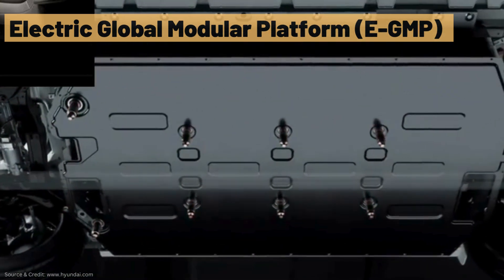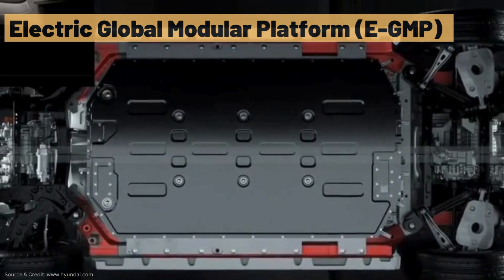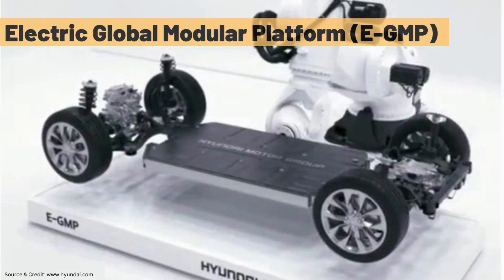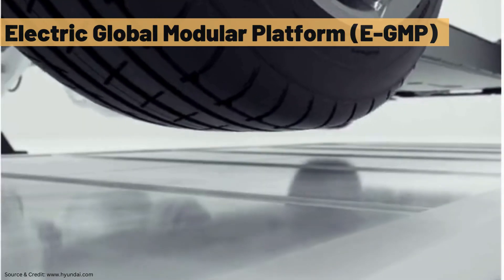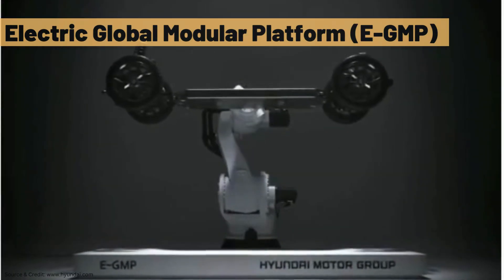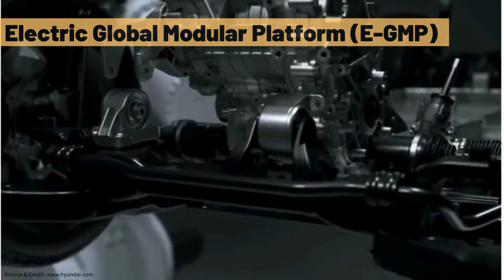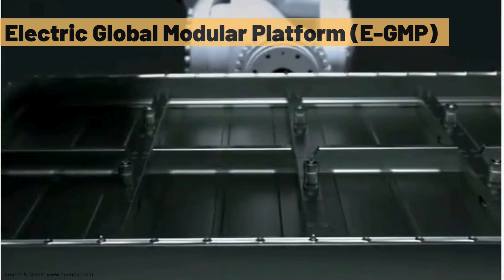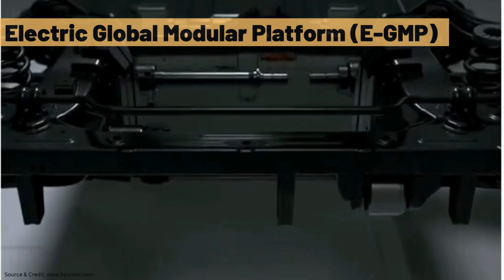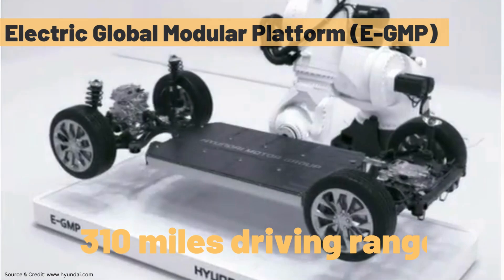Tailored exclusively for EVs, this dedicated platform encompasses the chassis, battery, motor, and power electric system, featuring a scalable wheelbase that serves as the basis for various vehicle types. Beyond transforming EV performance to meet diverse lifestyle needs, this platform addresses common concerns associated with electric mobility. Designed to prioritize peace of mind for EV drivers, this Electric Global Modular Platform eliminates range anxiety by offering a substantial 310-mile driving range on a single charge.